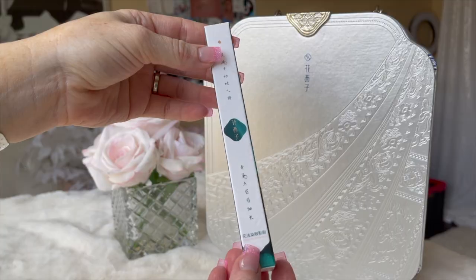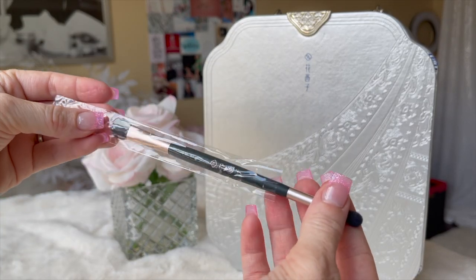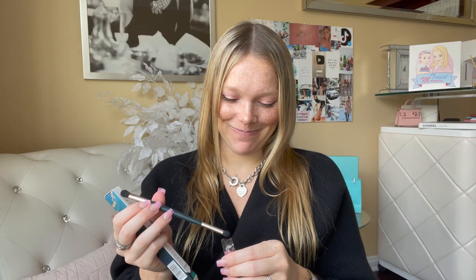The next thing they sent to me is a brush — an eyeshadow brush, nothing too spectacular. I know that they do have brushes with jade handles, though. Maybe next time. Here is the brush that they sent me — two different kinds of sides so I can apply the makeup, which I don't really want to do. I don't want to mess it up.